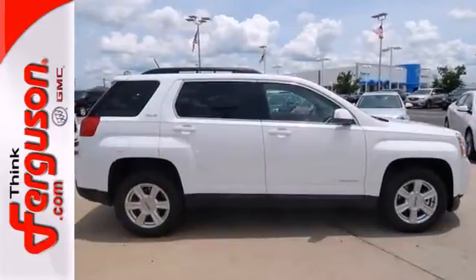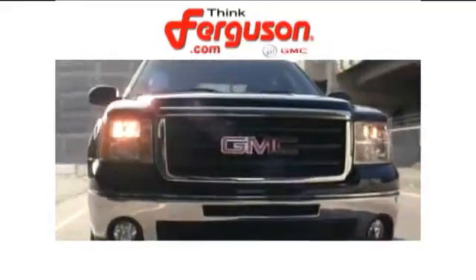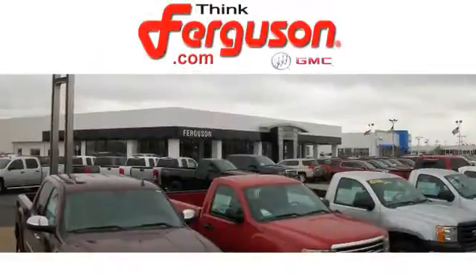Stop in today and take it for a test drive. The deals won't get any better than they are every day at Ferguson Buick GMC. The customer service is great too.